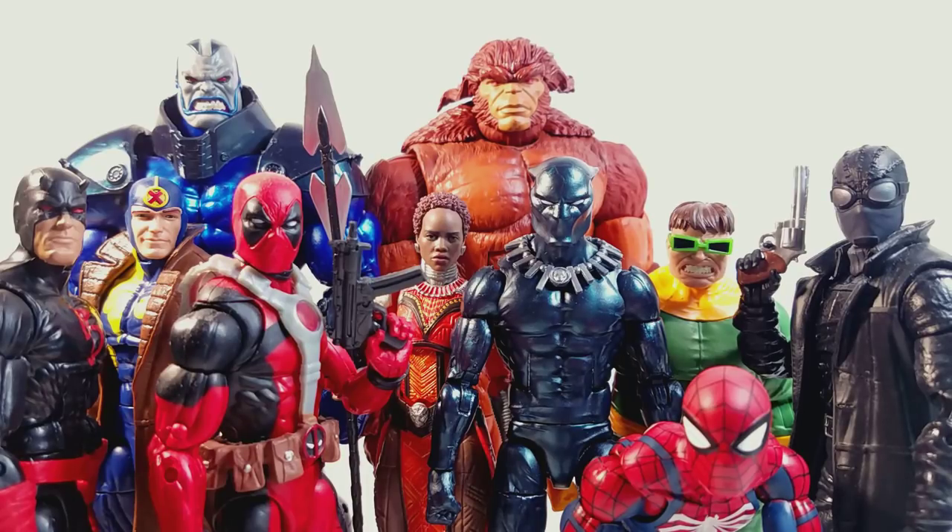No SH Figure Arts, no Rebel Tech — just straight Marvel Legends. And I'm not disappointed at all. Obviously they can improve on some stuff — some paint, a little bit of sculpt, articulation obviously, and character designs. But each year they just keep getting better and better.